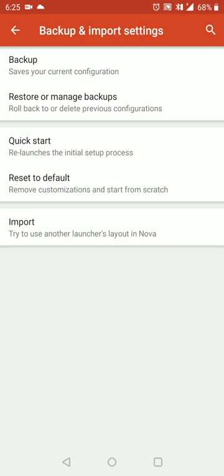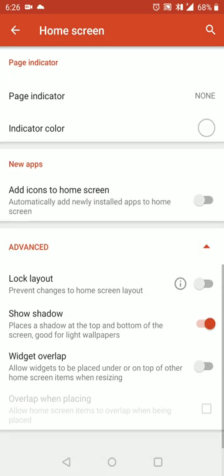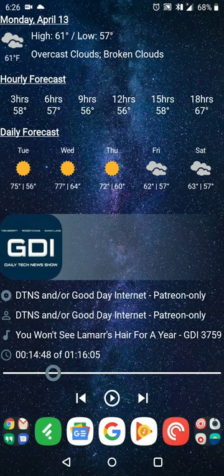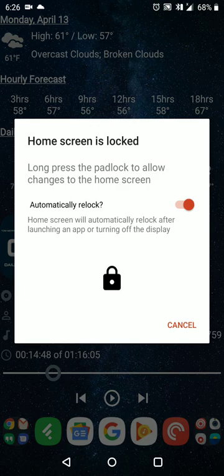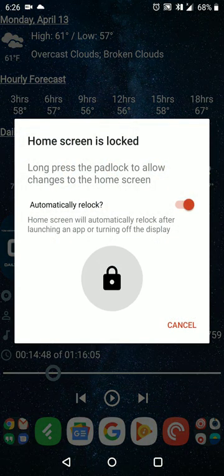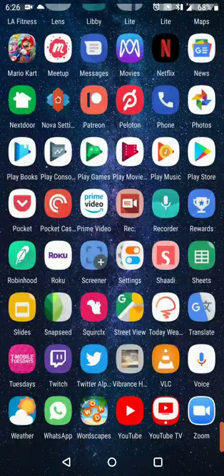That's really the bulk of it, and then you have other features like being able to back up your settings — so if you're switching devices or resetting, your settings are exactly how you want. You can also lock your layout — in your home screen settings under advanced you can lock your layout, so if you're giving your phone to someone who always messes up the home screen, or you keep moving things around by accident, you can lock it. When you try to move anything you'll get a pop-up saying home screen is locked, and you have to hold down on that lock button to unlock it.